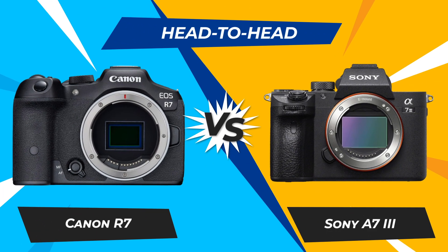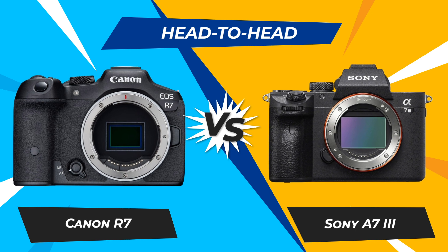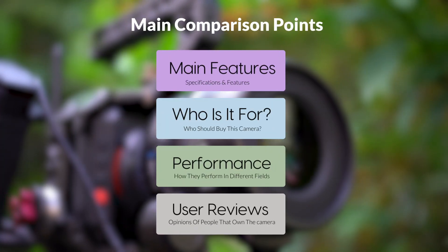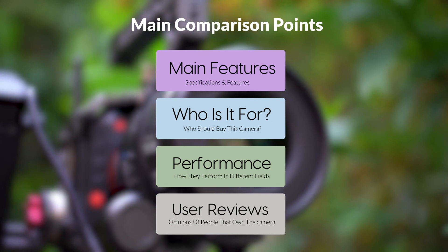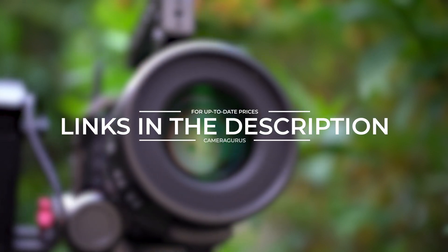Today, we are going to compare two popular cameras, the Canon R7 and Sony A7 III. We are going to take a look at their features, who they are for, how they perform in various use cases, user experiences, and which one is the right one for you. Links to both of the cameras will be listed in the description below. Let's get started.